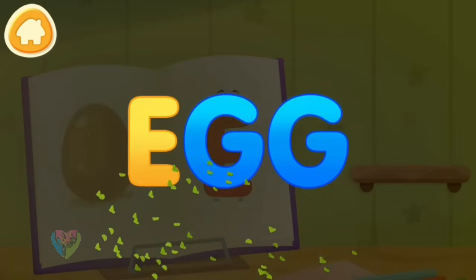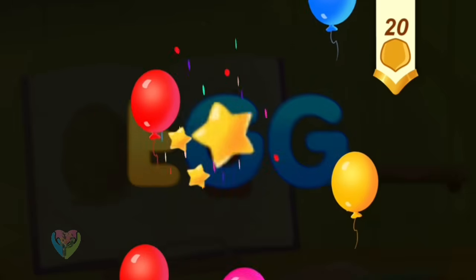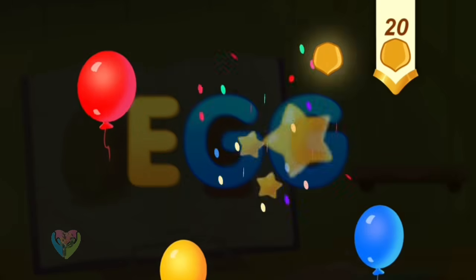Clean the word. E. Egg. Take a nut for the squirrel.